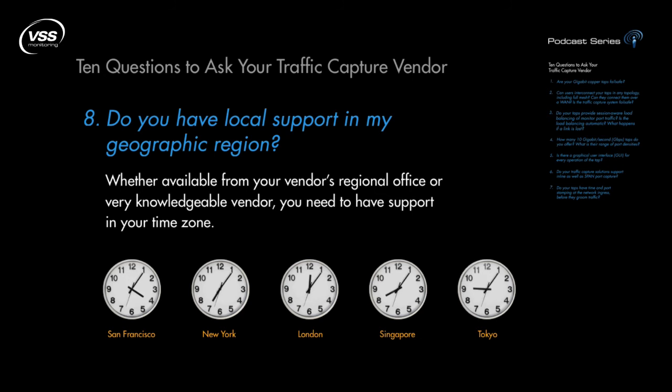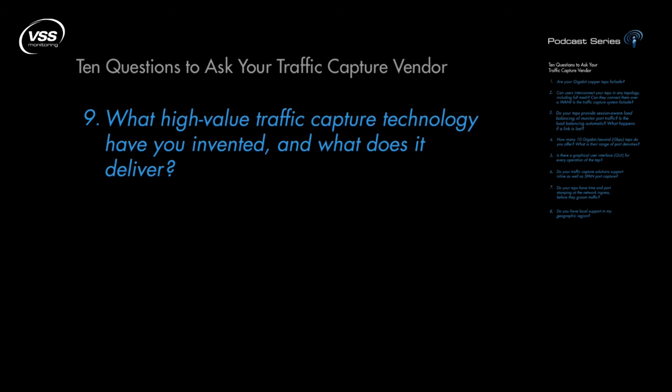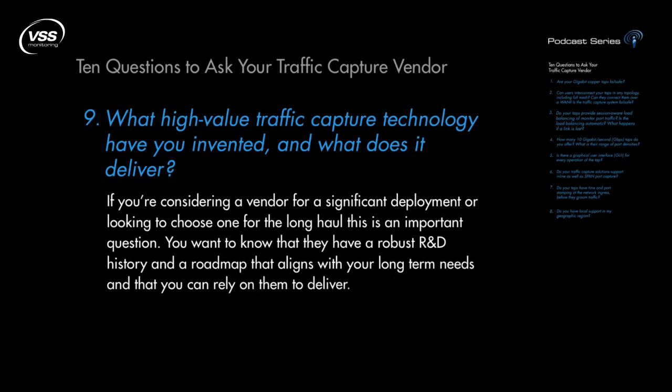Question 9: What high-value traffic capture technology have you invented and what does it deliver? If you're considering a vendor for a significant deployment or looking to choose one for the long haul, this is an important question. You want to know that they have a robust R&D history and a roadmap that aligns with your long-term needs, and that you can rely on them to deliver.